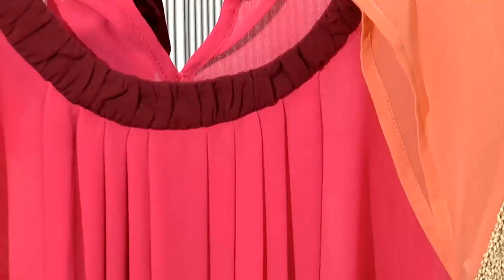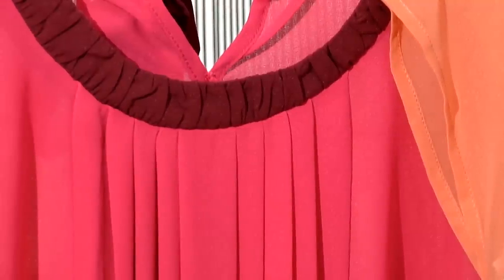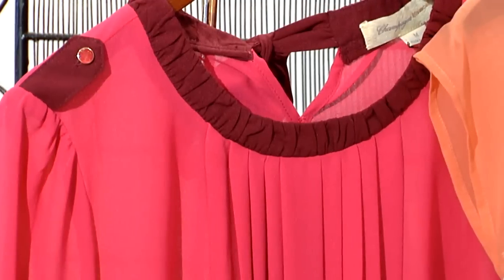This first shirt here has an extensive pleating down the front of the shirt. This will help create volume to the shirt without adding extra weight. The epaulettes on top as well draw the eye upwards, making you look a little bit broader.